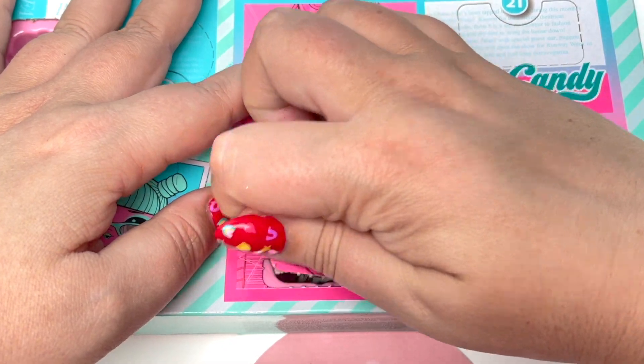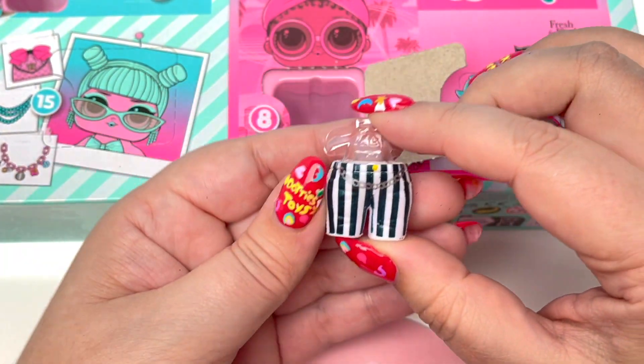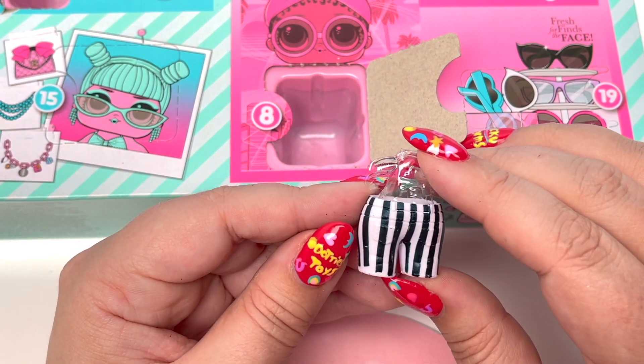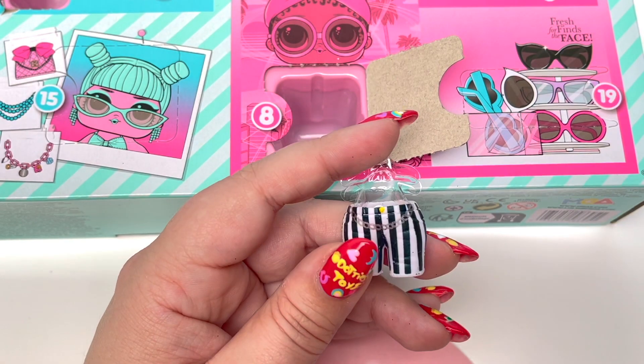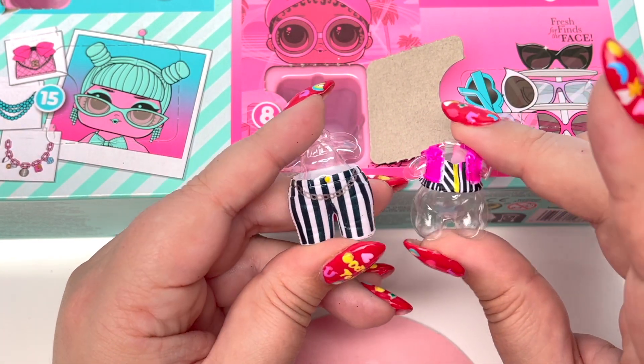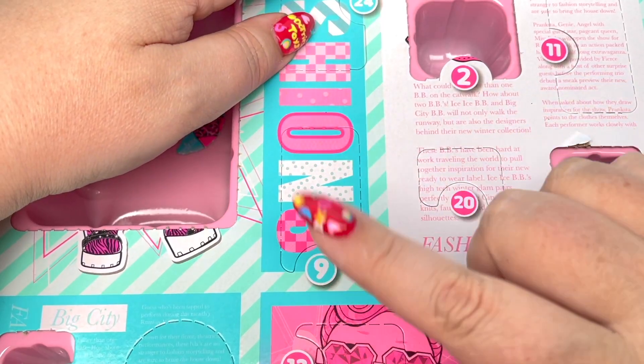On to number eight — these are the pants and we have a little chain across the front. Very, very cute. I'm wondering if these pants go with the top because they both kind of have a little stripe thing going on.